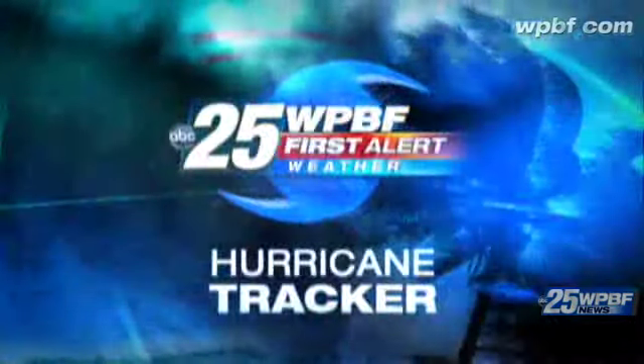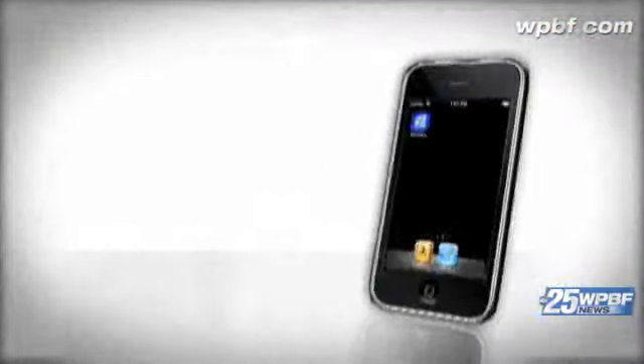Keeping you safe this hurricane season is our number one goal. That's why we've created an extensive hurricane section on our website at WPBF dot com. But we wanted to take that information and any breaking weather news about a tropical storm or a hurricane and put it in the palm of your hand. That's why we've created the WPBF 25 hurricane tracker app.